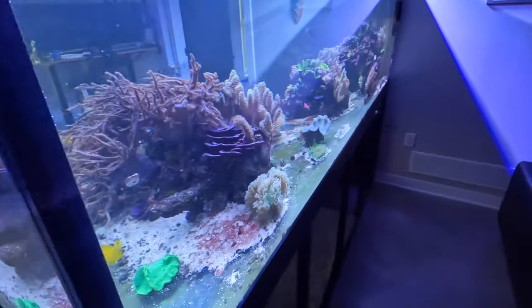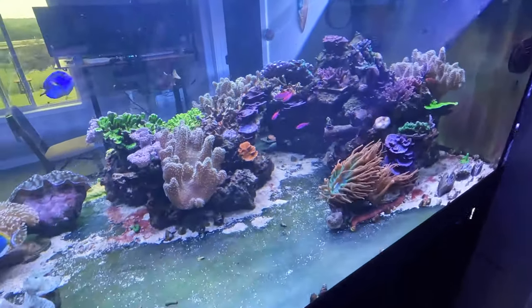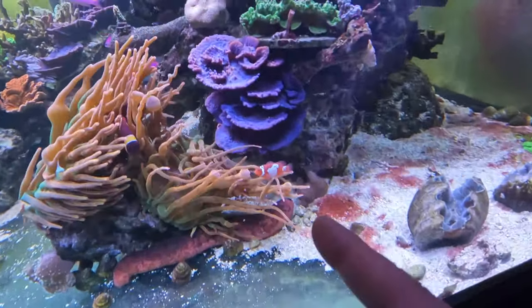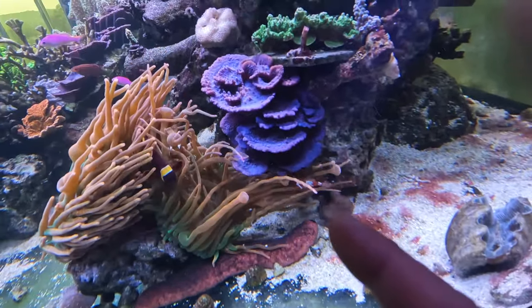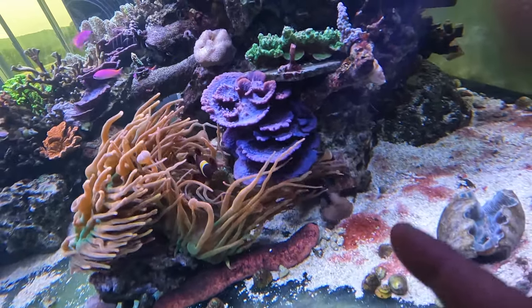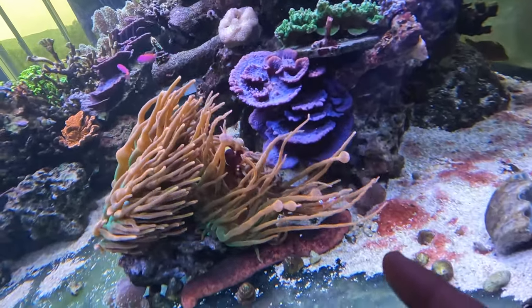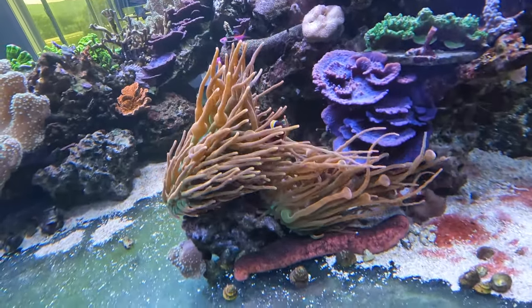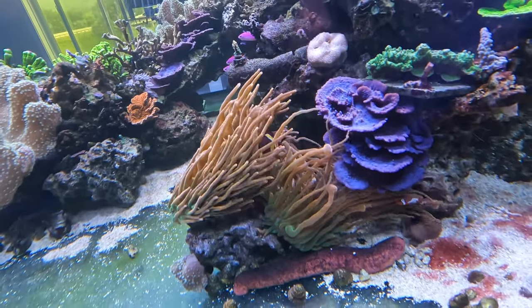Along with that shipment of the 10 Purple Queen Anthias, I got a Lightning Maroon Clownfish. I remember when this thing was $800 — right now it's $60, still not cheap, but a lot better than $800. You can see these two maroon clowns happily swimming together in their new host anemone now.